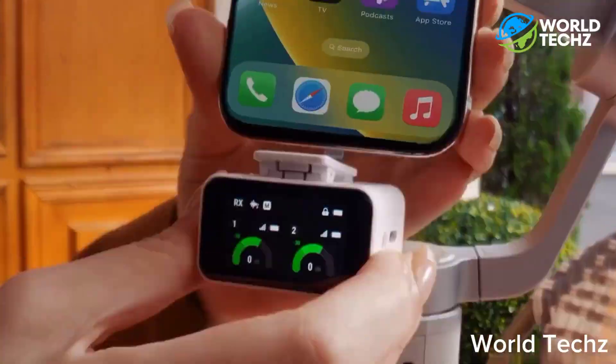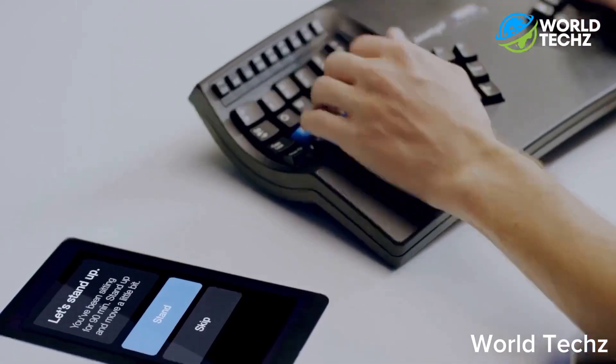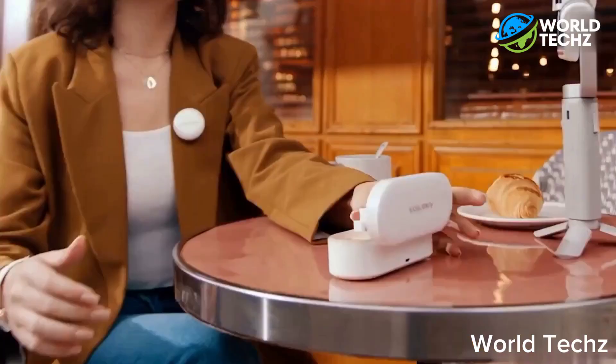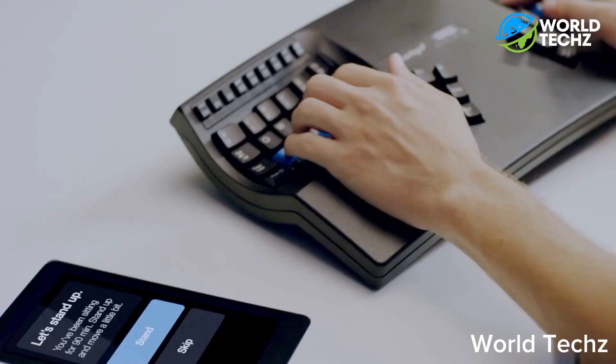Hey there guys! Today we're all about very interesting and amazing gadgets. Some of them are super innovative and awesome, but a few might make you scratch your head. So let's dive in.